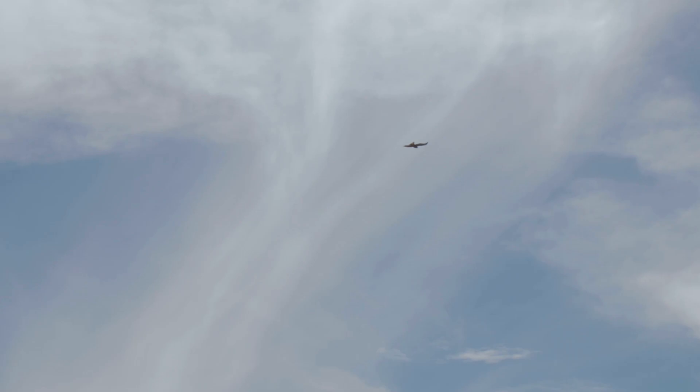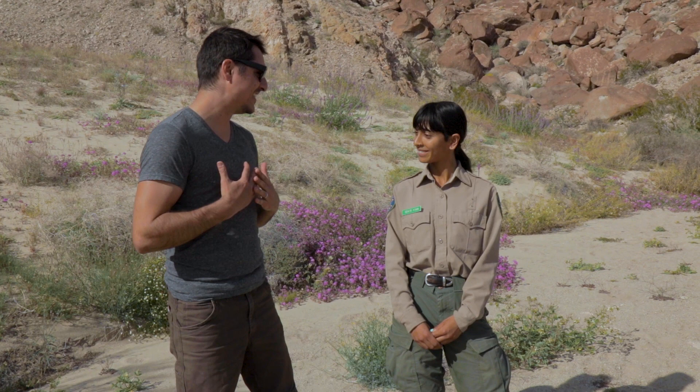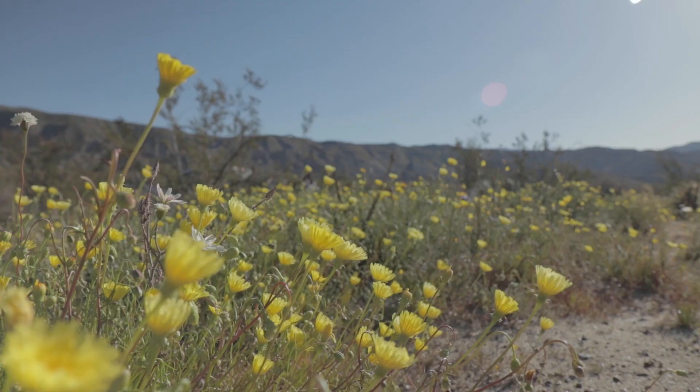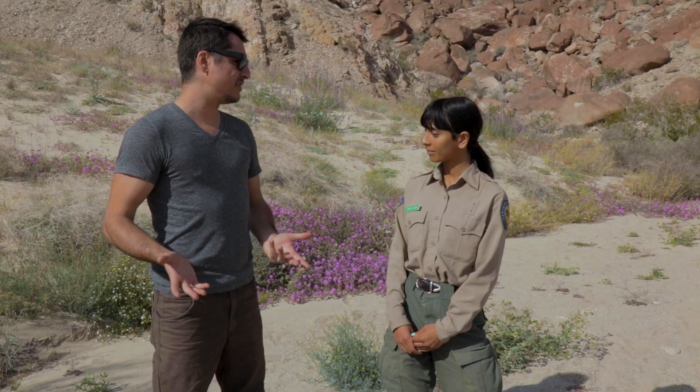All right guys, we are here with the wonderful and gracious Sahar — she said it was close enough! So thank you so much for your time. She's been gracious enough to take us back into this cool little area — it's kind of a little canyon and there's just a ton of flowers going off. We are very, very close to the Ocotillo Wells Discovery Center. Tell us a little bit about what you guys do at the Discovery Center.